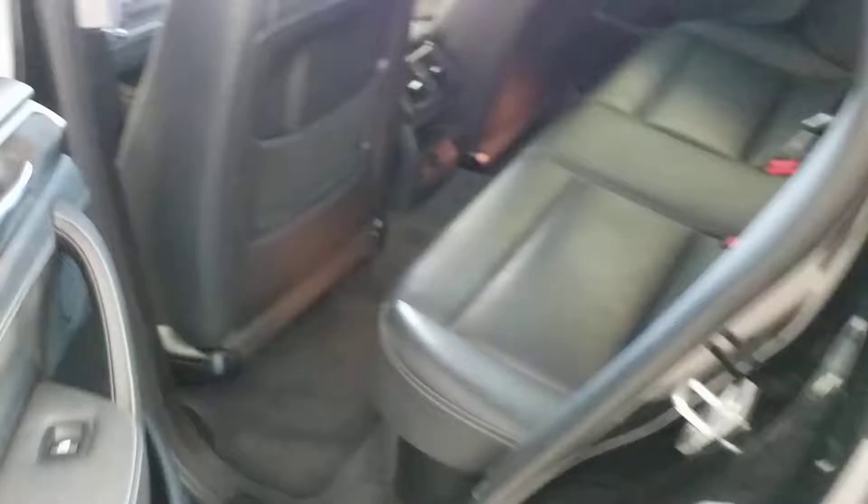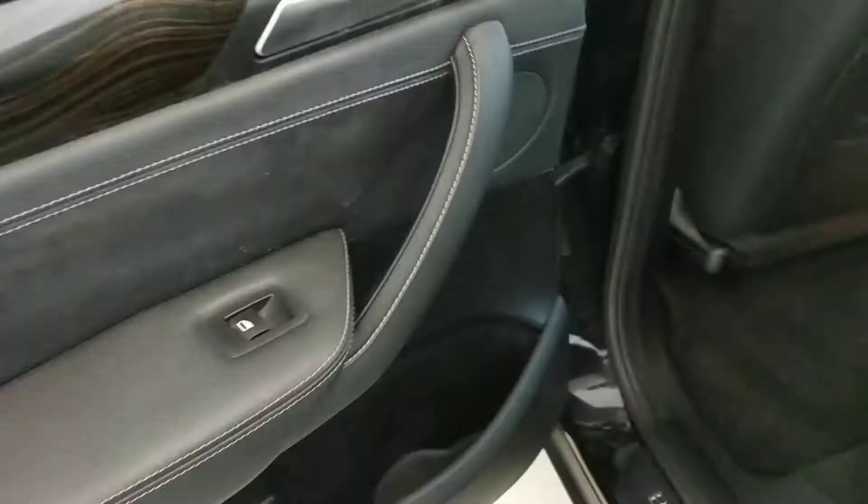Back seats look good as well. There's one place on the door right here that I'm going to have them go back to detail and pay attention to.